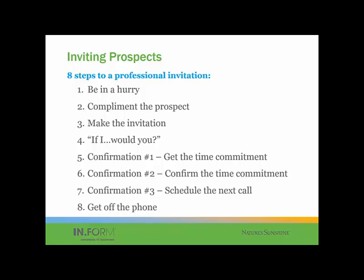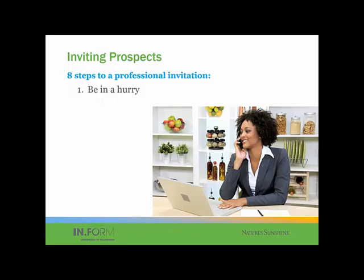Let's look at these in more detail, starting with slide six. The first one is to be in a hurry. When you get your prospect on the phone, it's that — hey, Sue, I'm glad I got a hold of you. I don't have a whole lot of time, but I just want to talk to you real quick. Have you got a minute? If you make these conversations long and drawn out, you won't have the time to get what you really want, which is to invite them to either an event or to look at some collateral.